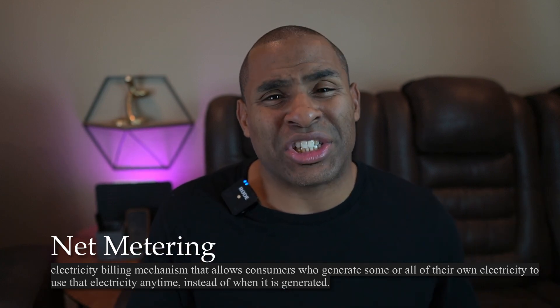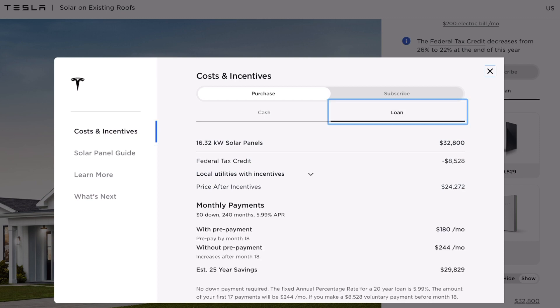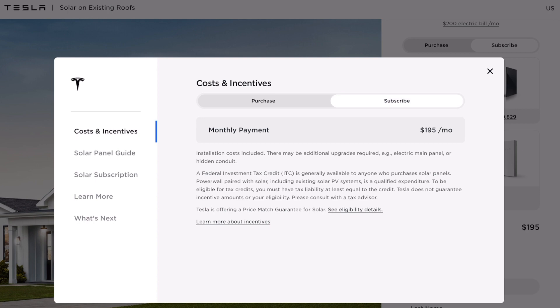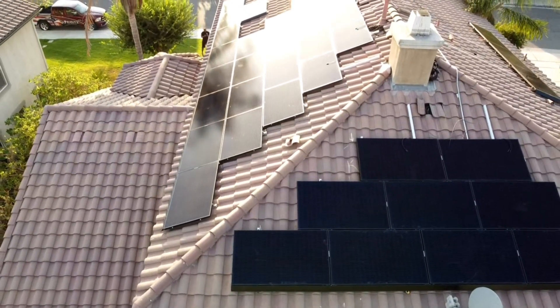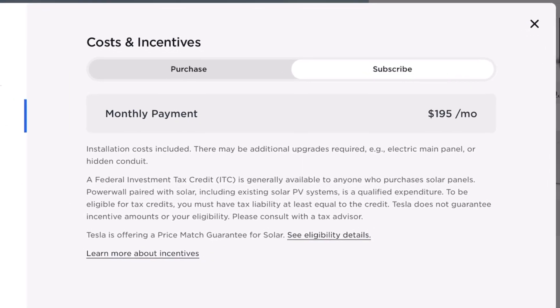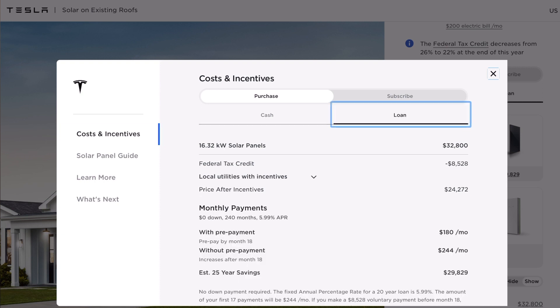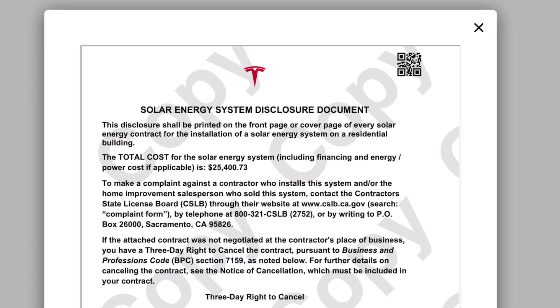Then you can decide how you want to pay for it. You can do a loan, pay cash, or there's a subscription option. Many people don't recommend the subscription because you don't actually own the solar panels, though it is less expensive upfront. All of these prices include the install and all equipment — no guessing game.